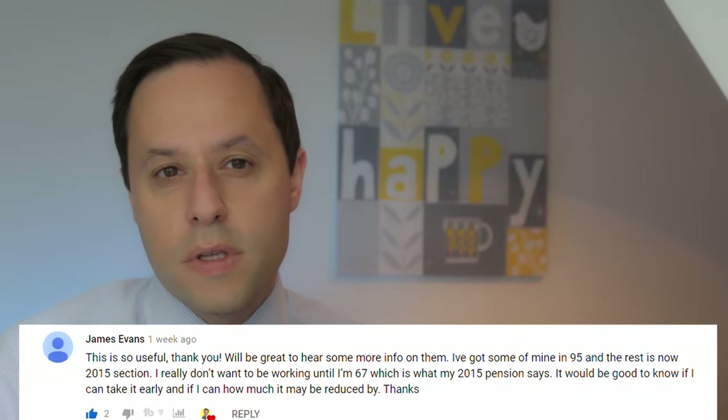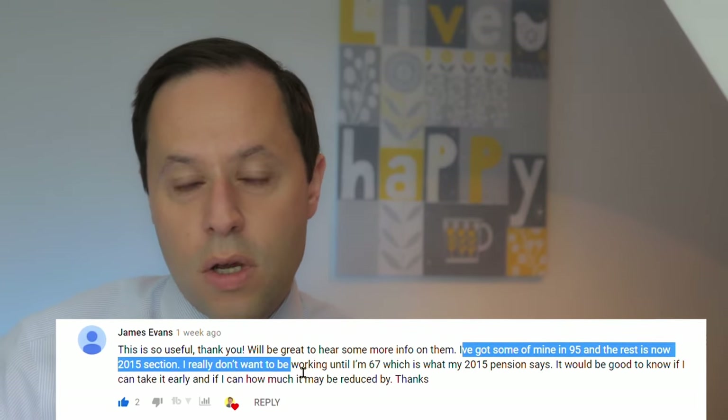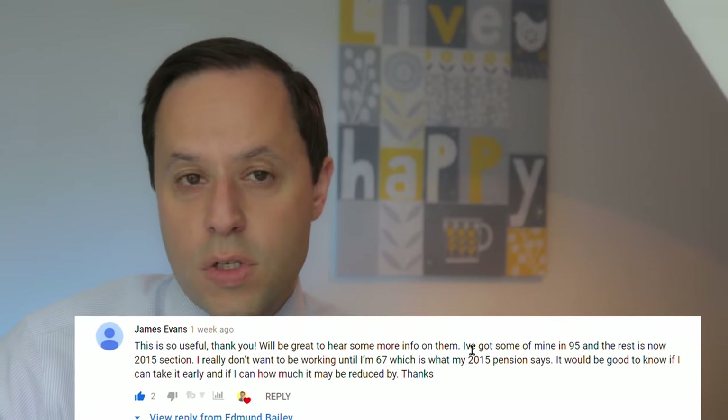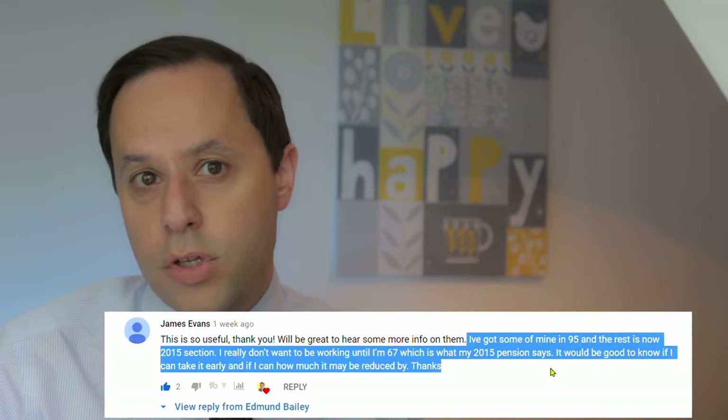A really common question: 'I've got some of mine in the 1995 section and the rest is now in the 2015 section. I really don't want to be working until I'm 67 — it would be good to know if I can take an early retirement and how much it may be reduced by.' Yes, you can take your 1995 section from age 60. If you do, in the eyes of the NHS you will be retired and no longer paying contributions into the other schemes — whether that's 2008 or 2015. Or you can access all your schemes at the same time. The 1995 at age 60 will be at normal pension age, while the 2015 will be accessed early and reduced to account for the earlier access.